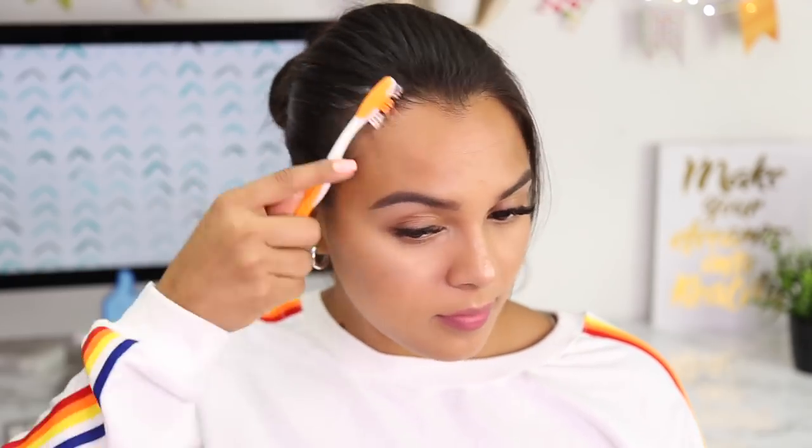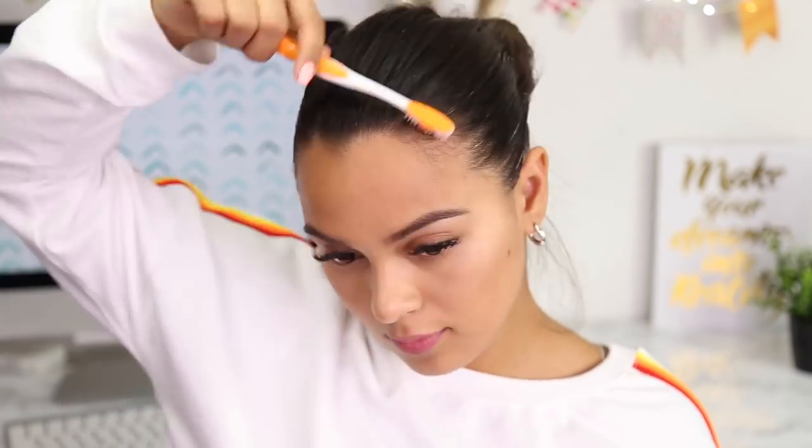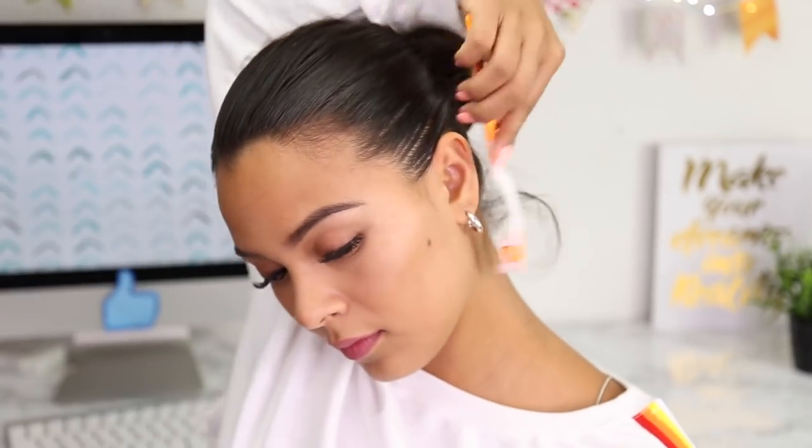Baby hairs — always in your face and in the way. Well, this hack will forever simplify your life. Take any face cream or lotion and apply it to a toothbrush, then brush your hair with the toothbrush, dispersing the lotion onto your hair. This weird hair hack has saved me multiple times and it makes your hair smell good. Skip hairspray that can make your hair look stiff — stick to something like this where if you let down your hair, it won't be hard. Therefore, less hair washes.